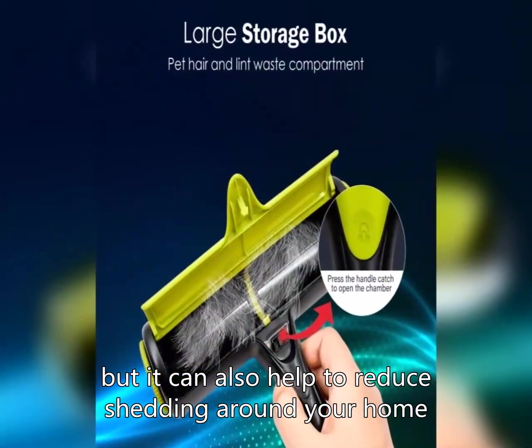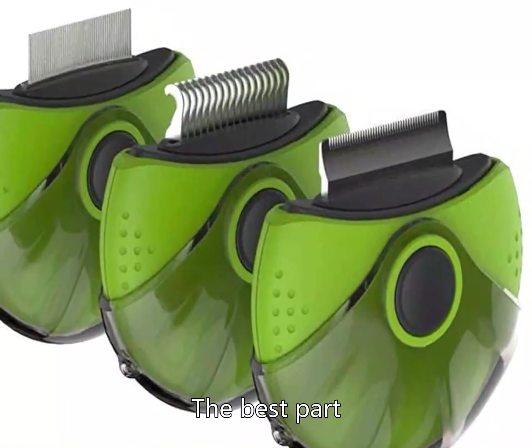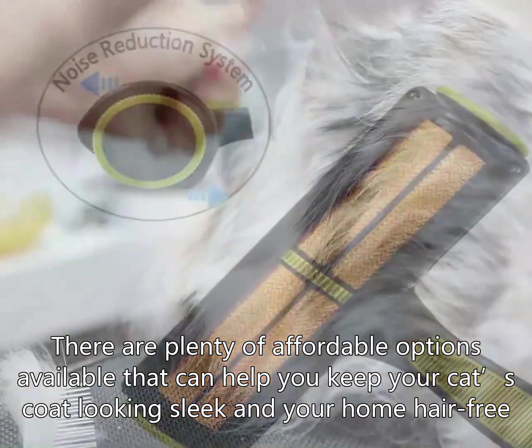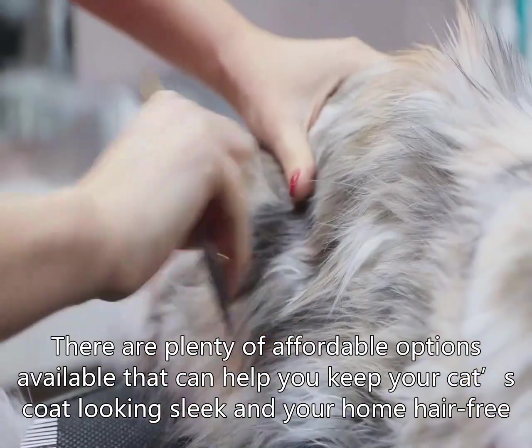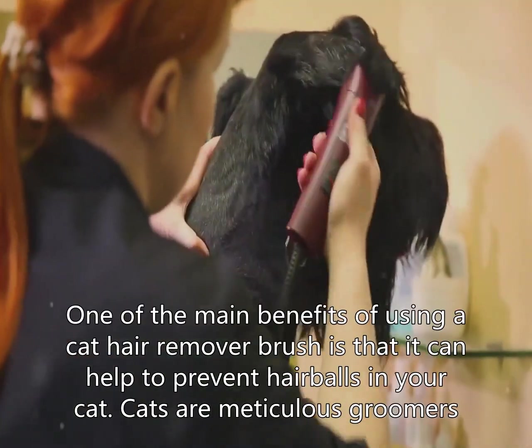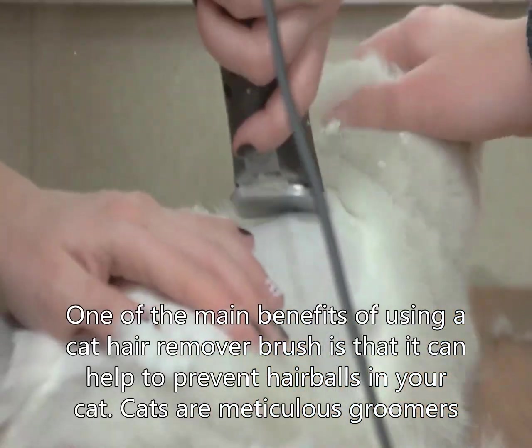The best part? You don't have to break the bank to invest in a cat hair remover brush. There are plenty of affordable options available that can help you keep your cat's coat looking sleek and your home hair-free.